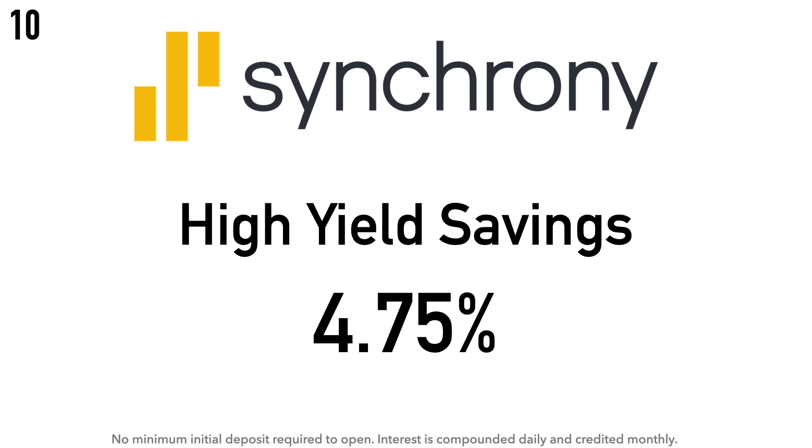There is no minimum initial deposit required to open the Synchrony account, and the interest is compounded daily and credited monthly. The way interest compounds varies throughout this list — some accounts compound daily, some monthly. There's not a huge difference unless you have a lot of money in the account, like millions of dollars. If you have hundreds or thousands, the difference between daily and monthly compounding is just a few cents. Of course, given a choice, I'd prefer daily compounding.